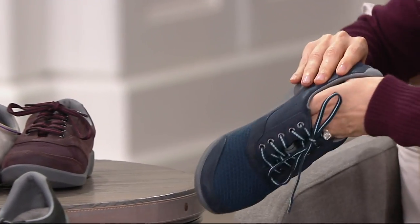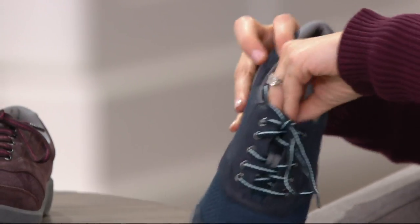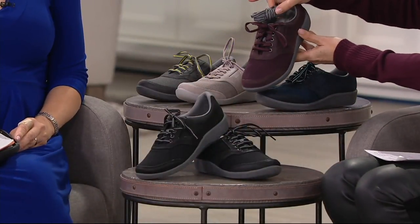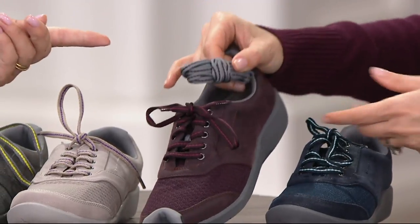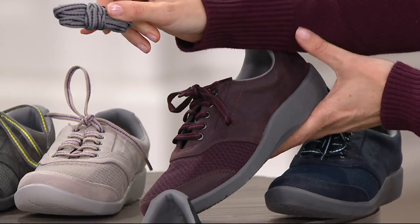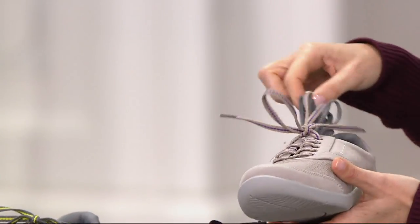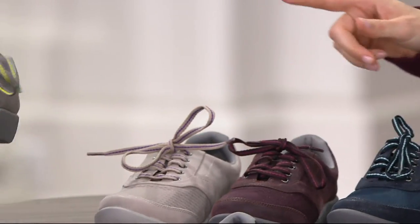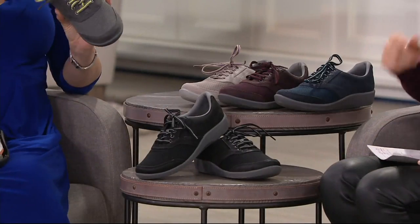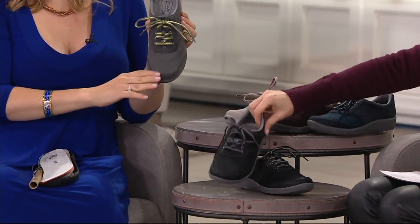You also get an extra set of laces. In the navy, you'll have a pair of gray laces if you want. Here it is in the aubergine — we've done the aubergine before, and it's always so popular. Then this is the stone, which brings it back to a neutral. We also have them in gray with a little bit of a citron stripe. And then we also have them in black.